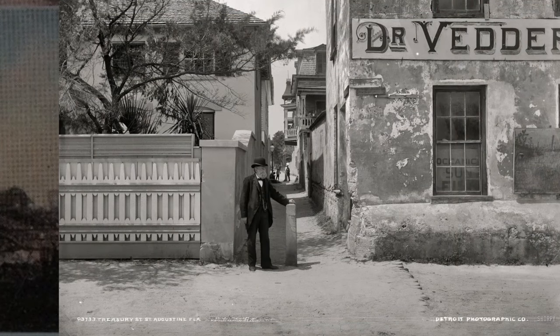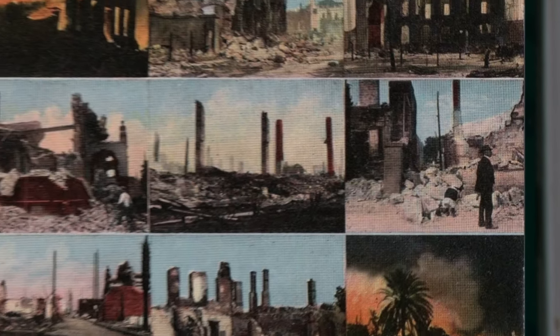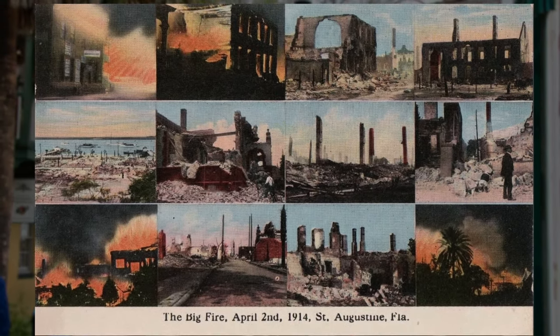Another major fire broke out in 1914, destroying many buildings including the Werner Museum, the home of the Historical Society. Their enormous collection was entirely destroyed.